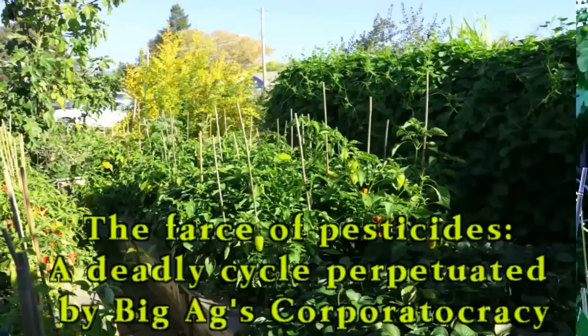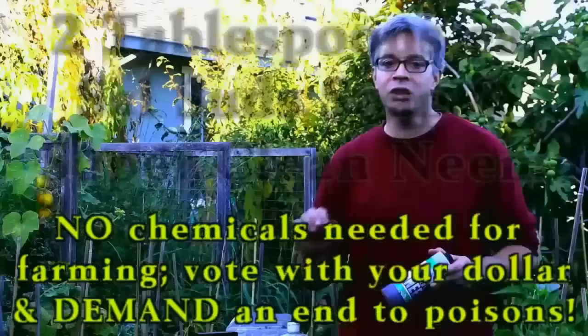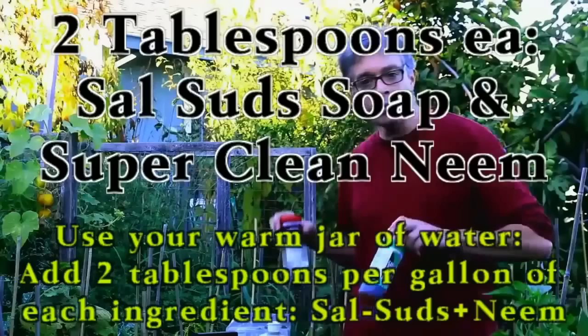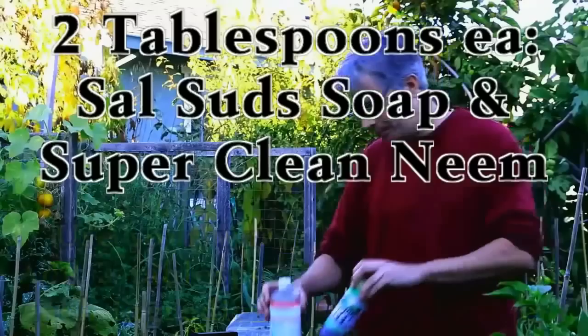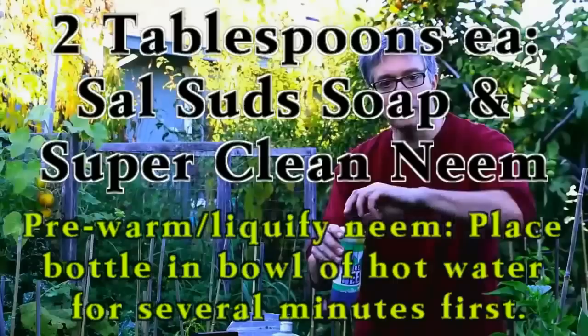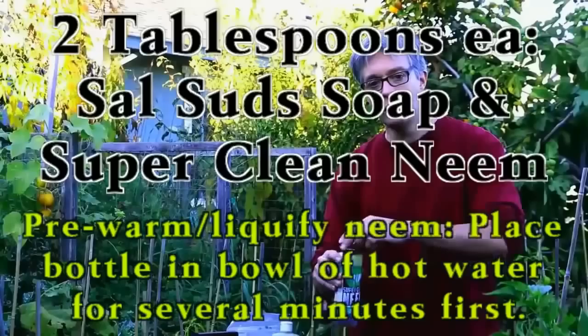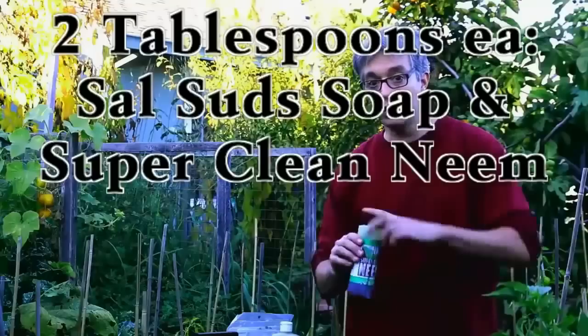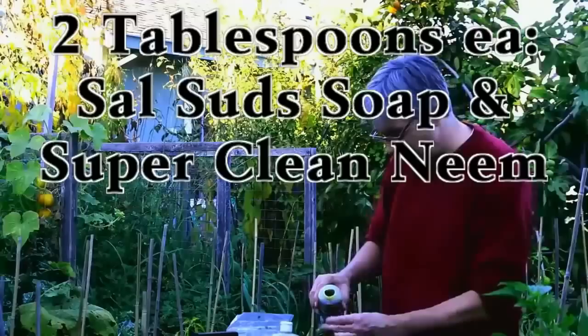This is an endlessly toxic and deadly cycle maintained by our corporatocracy's grip on world farming — entirely unnecessary. So you're going to take these two products. It's very important to use a warm jar with water. You're going to add two tablespoons per gallon of each ingredient to your jar. Today, because the weather is warm, the neem oil has good viscosity and flows easily. For those in colder climates, or if your neem has solidified in the bottle, place the neem bottle in a bowl of warm water for a few minutes first.